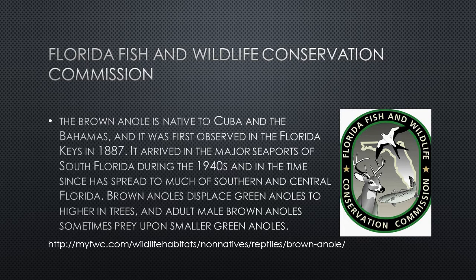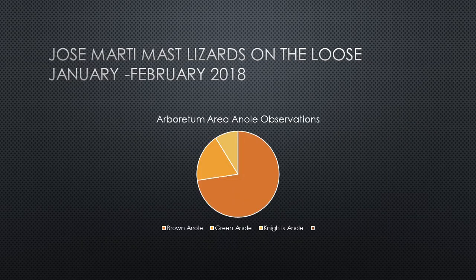Students' data reflect the statewide trend. Eight of the eleven anoles found in the arboretum during the observation period were brown anoles, compared to only two green anoles.